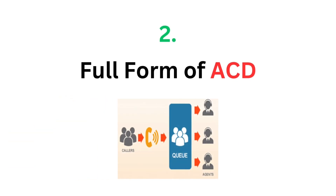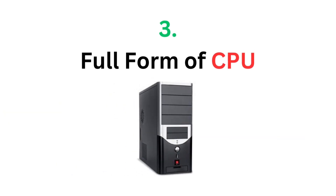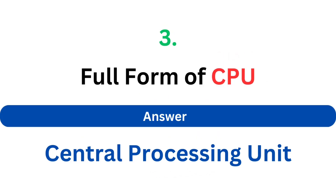Full form of ACD. The answer is Automatic Call Distributor. Full form of CPU. The answer is Central Processing Unit.